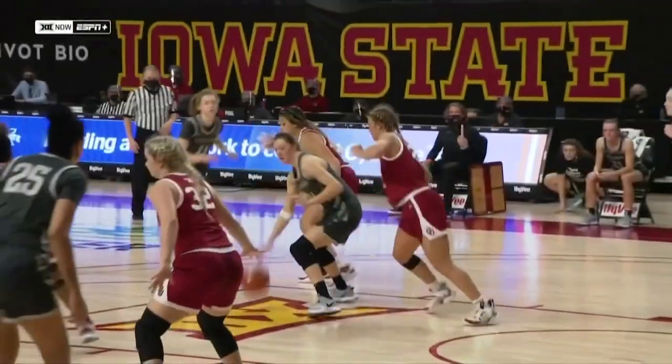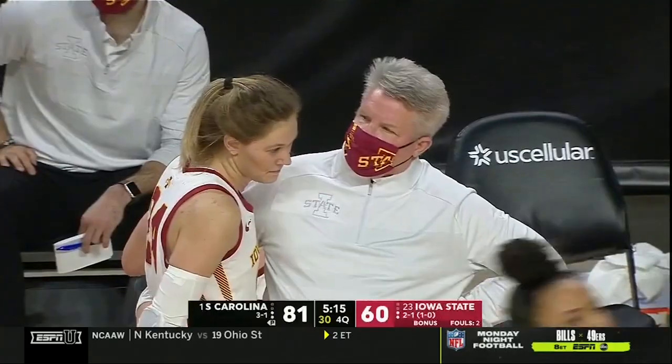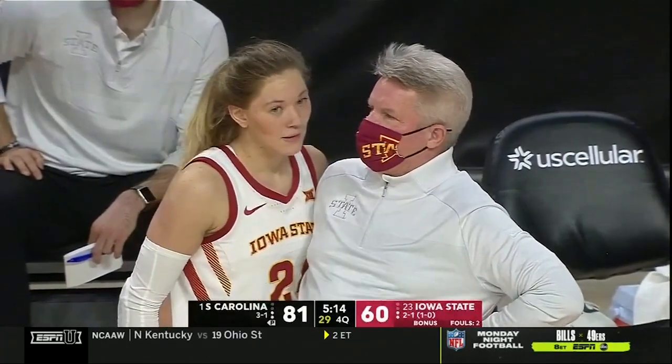Out of the timeout, give the ball to your All-American and let her go to work. She's still establishing herself, but know her name: Ashley Jones.